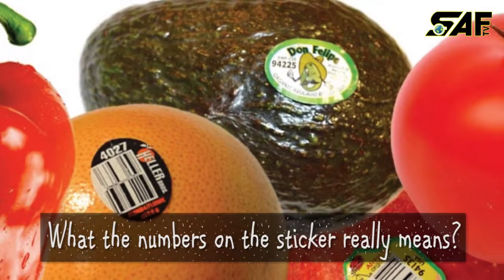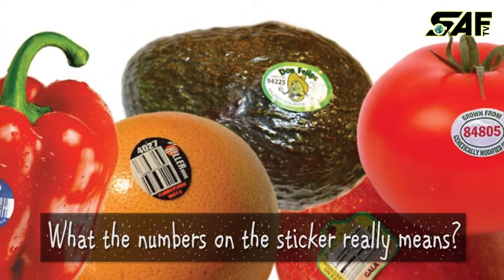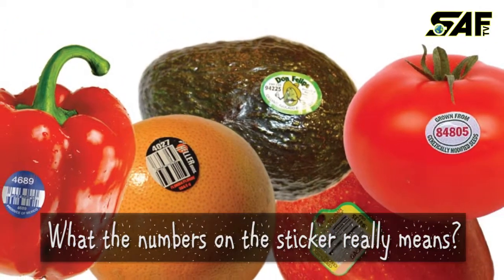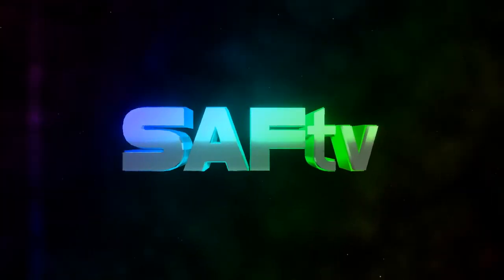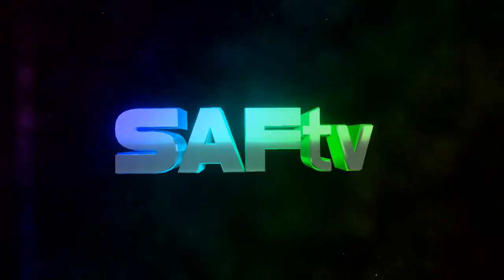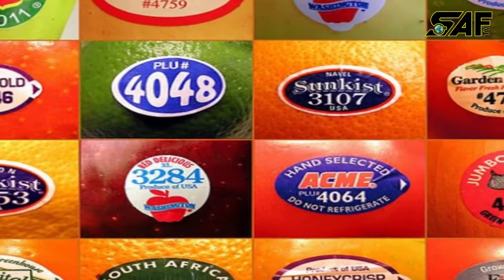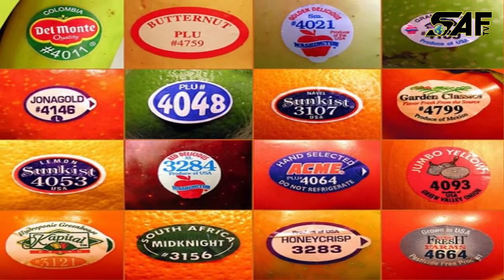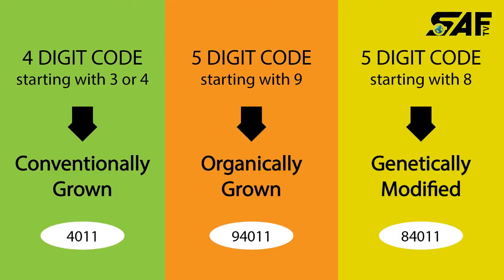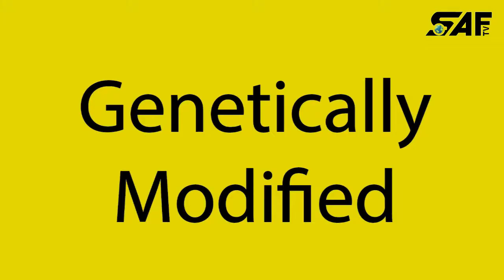Have you ever wondered what the numbers on your fruit sticker really mean? The reason is actually much simpler than you think. Every fruit sticker has what is called a PLU code, otherwise known as a price lookup number. There are three different codes, and the sets of numbers identify if the fruit has been grown conventionally, organically, or has been genetically modified.